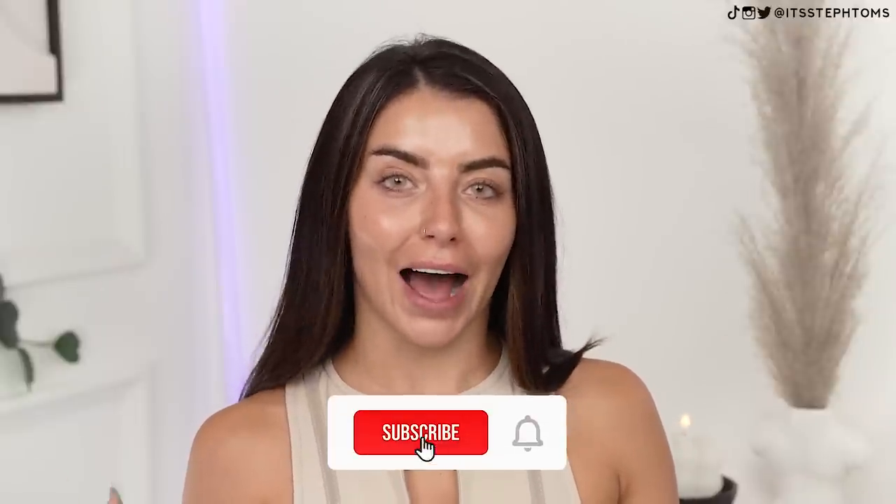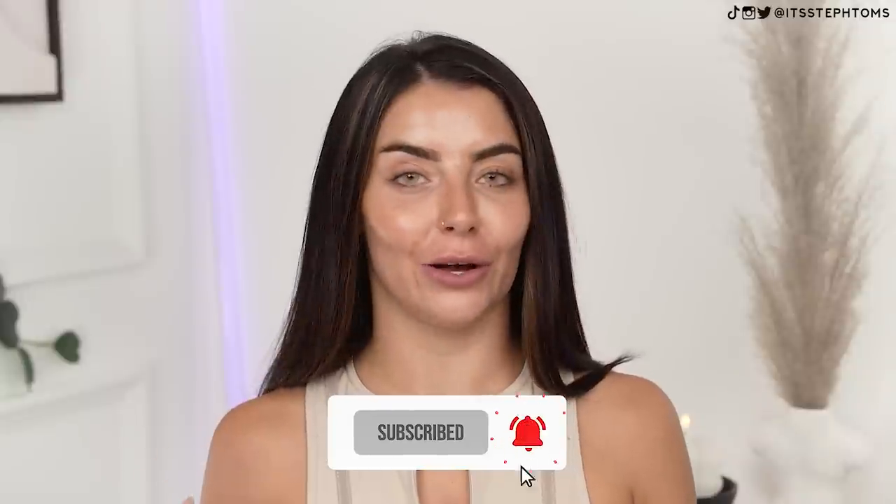Hey guys, it's Steph. Welcome back to my channel. I hope you're all good. In today's video, we are doing a little bit of good old-fashioned self-sabotage. My skin recently has been doing pretty well, and so I've decided to do this video and realistically screw it up entirely. I don't know why I do that — is it like some sort of past trauma thing? Who knows? But today I'm doing a full face using old expired makeup.